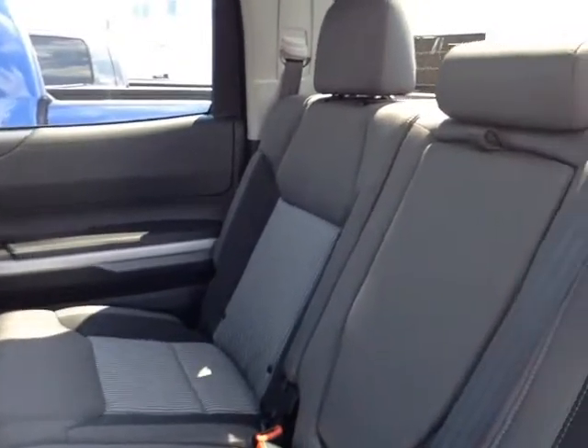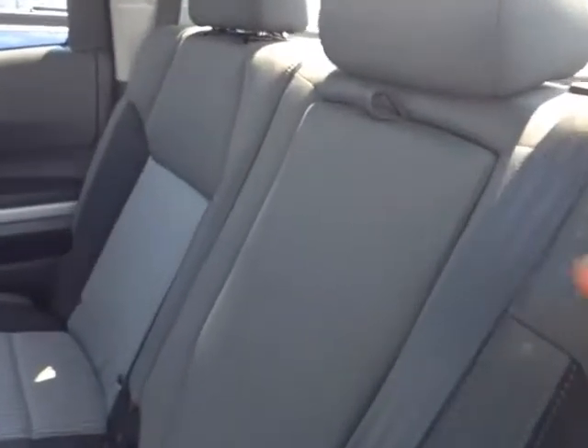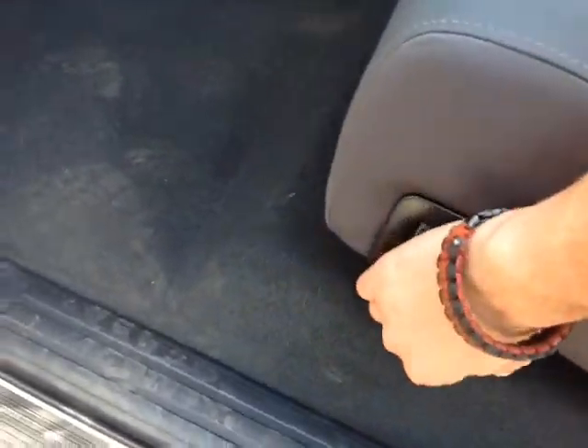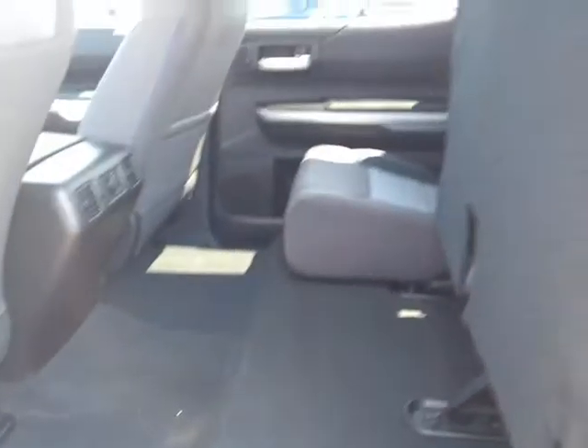Around back, your passengers will enjoy an ample amount of head and leg room in these spacious, comfortable CrewMax seats. With this fold-out center console revealing two additional cupholders, you also have levers on both back seats, allowing you to flip those up in a 60-40 split, freeing up additional cargo space for you.